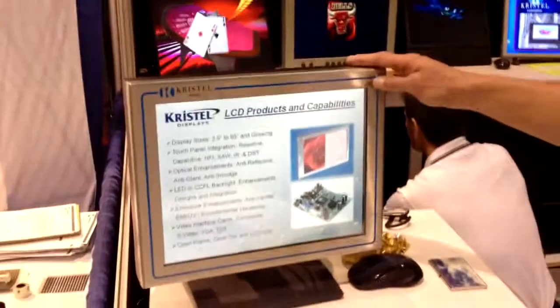Throughout the history of our organization, which is almost 35 years, we've pretty much touched on every market and we're very diverse. Which enables us to go into a customer and offer them a complete solution for whatever they're looking for. We're not really married to any specific LCD or touch screen manufacturer.